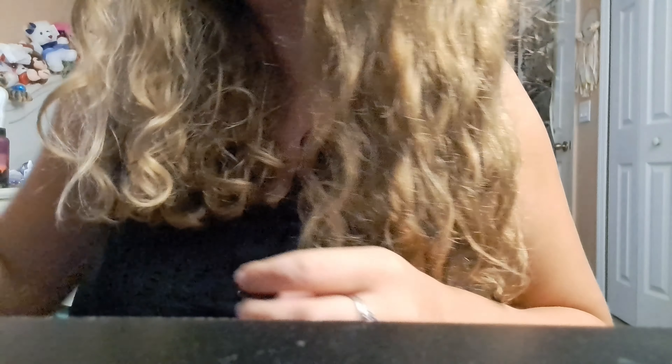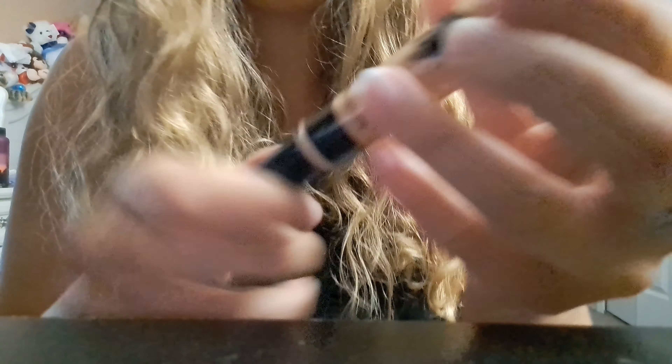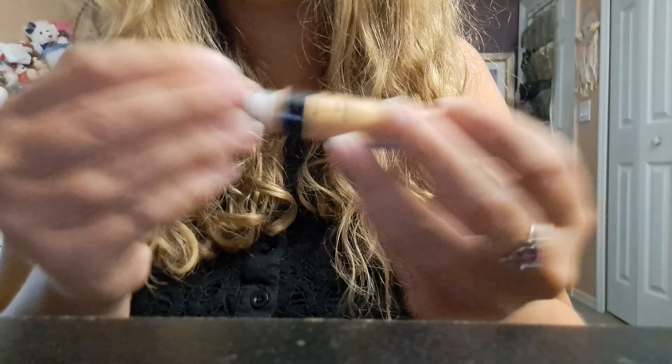Okay, next up is concealer. I can see you have bags under your eyes, so we're going to cover them up with some concealer.